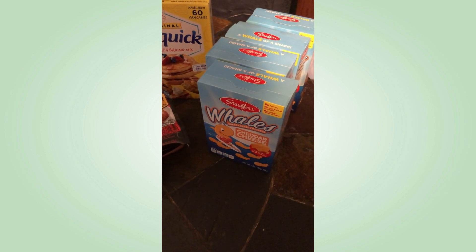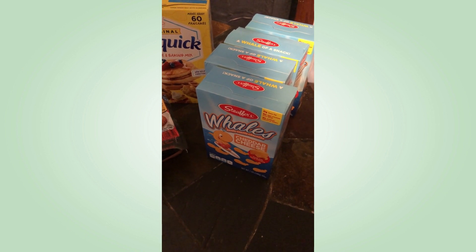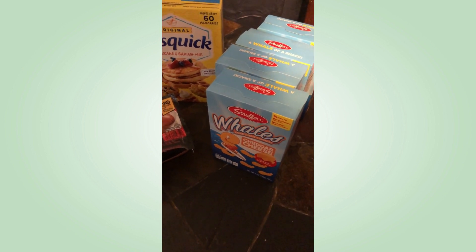I spent a total of 57 dollars. I will have the Walmart haul in the next segment — thank you so much.